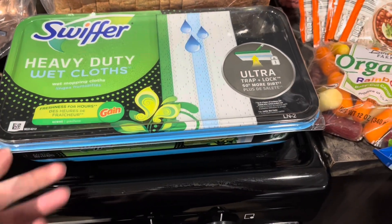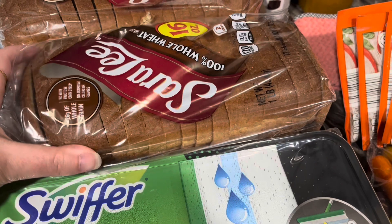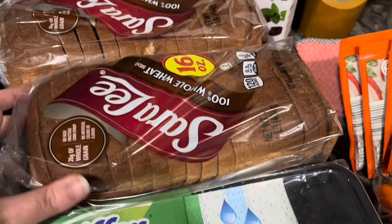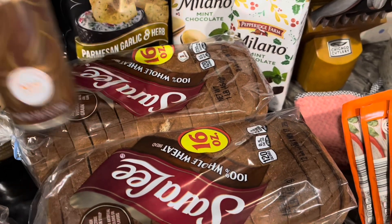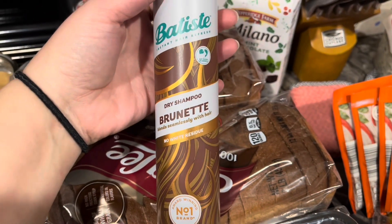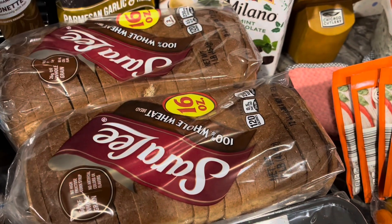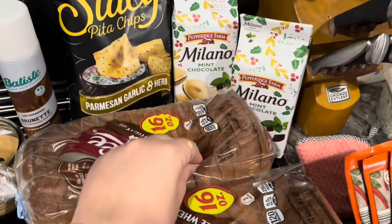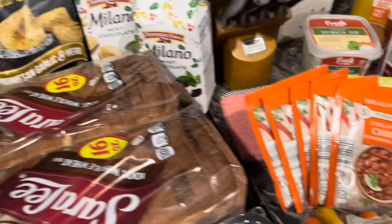I will have a meal plan that will pop in here so you can see what we're having for the week. To start out, we got some mop pads — we were completely out. We got two loaves of bread, and I got some Batiste dry shampoo; I wanted to try it, I've heard a lot of people talk good about it. We got two of the Milano cookies and some Stacy's pita chips, and I got some chili seasonings and grabbed a few extras.